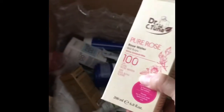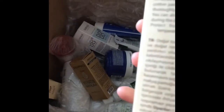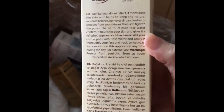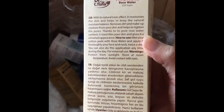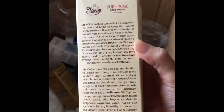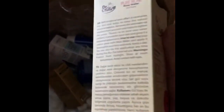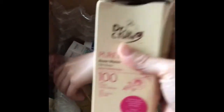And then this is rose water. With this natural tonic effect, it moisturizes the skin. It helps to keep the natural moisture balance. Removes dirty makeup residues from your skin. It helps to tighten the pores. Thanks to its pure rose water content, it nourishes your skin and gives it a refreshed appearance. Sometimes there's residue from makeup — this would be great. And you can also spray this on your beauty blender. It's really nice.